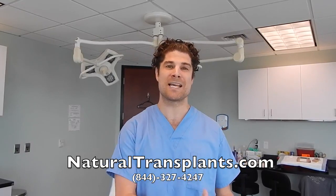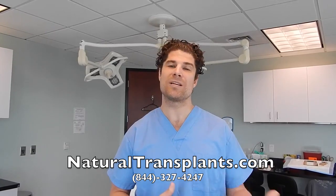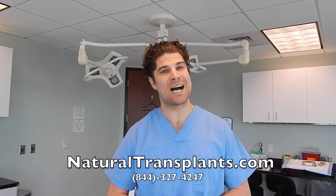At Natural Transplants, our friendly and knowledgeable staff would be happy to talk to you. We can set you up with a doctor to review the restoration options that you have, free of charge. You can call us anytime at 844-327-4247, or you can visit us at naturaltransplants.com.